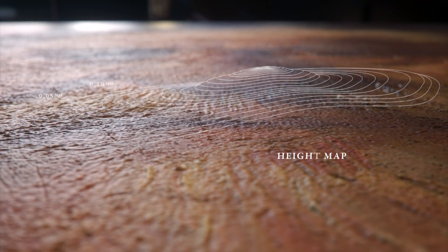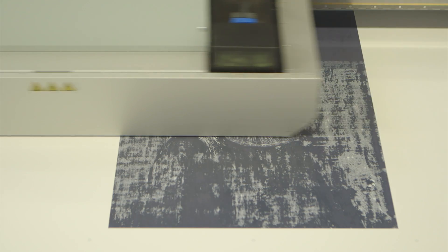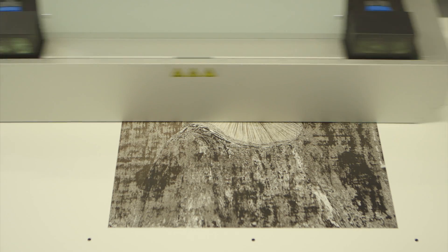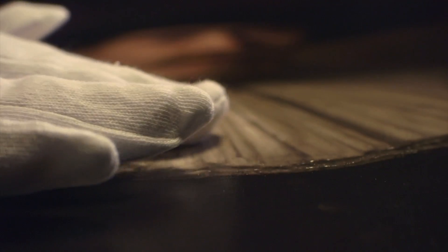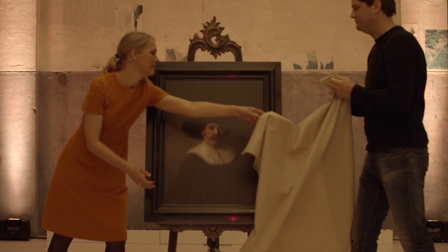A height map created from texture data of Rembrandt paintings was added to the file and printed in 13 layers of paint-based ink on a special 3D printer. And so, 347 years after his death, a new Rembrandt painting made from zeros and ones emerged, unveiled and exhibited in Amsterdam.